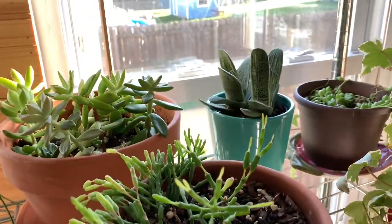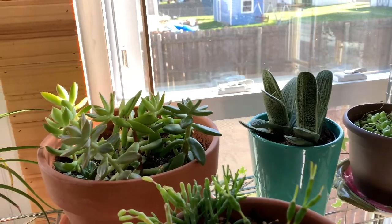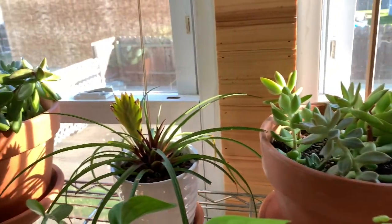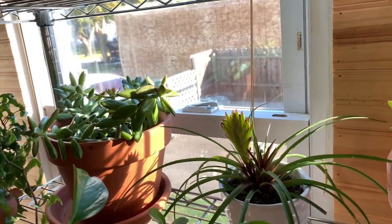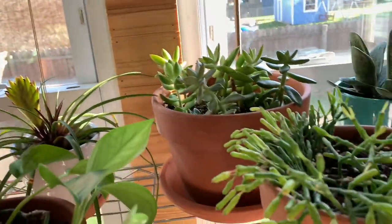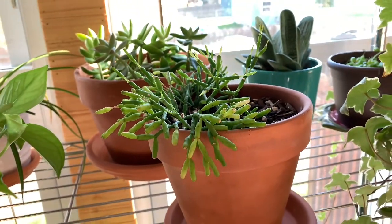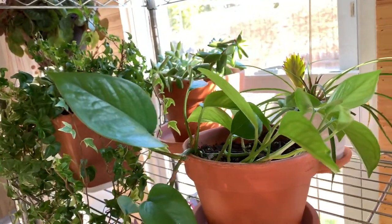Back there is a gasteria, a little succulent dish back there, a little bromeliad, and another succulent dish. And then this here is a ripsalis, and this is a jade pothos — it's all green.